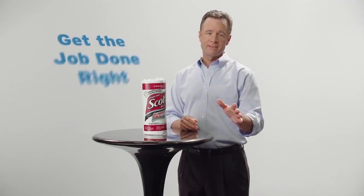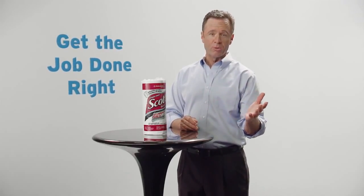At your home, you want products that get the job done right. So in your break room, why settle for less than the reliable brands you use at home?